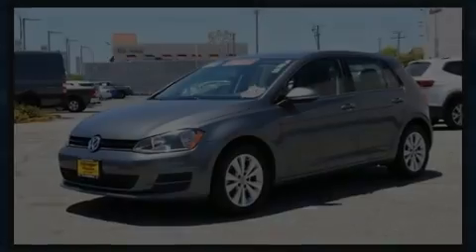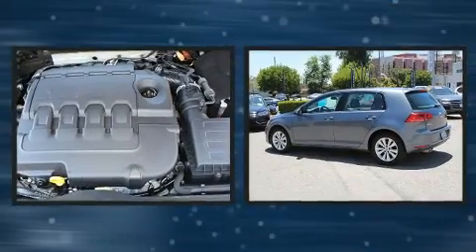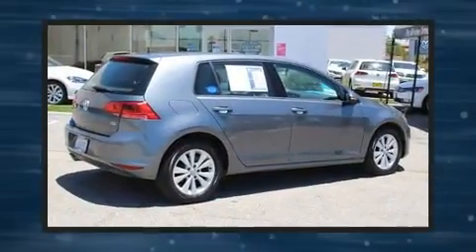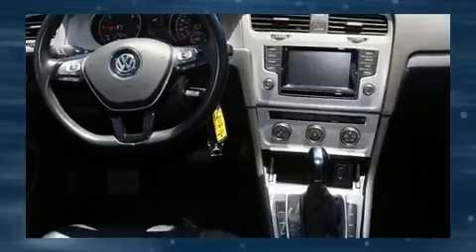Sensibility and practicality define the 2015 Volkswagen Golf. This 4-door, 5-passenger hatchback still has fewer than 30,000 miles. It features a front-wheel drive platform, an automatic transmission, and a 2-liter 4-cylinder engine.